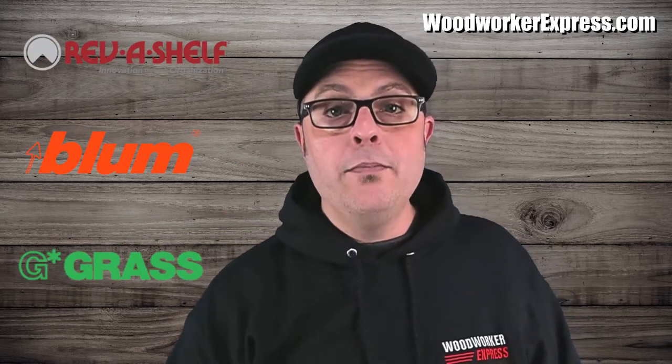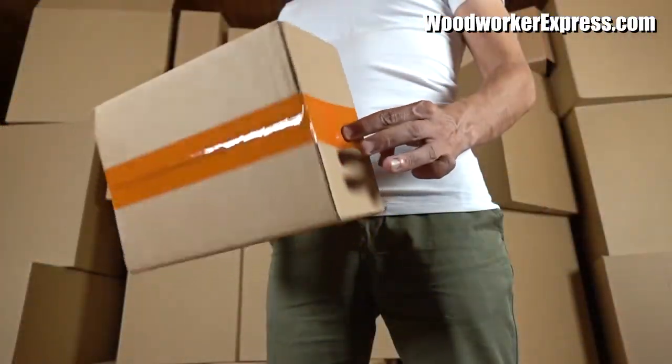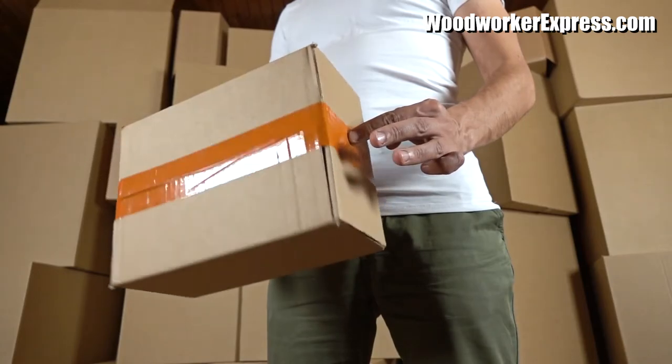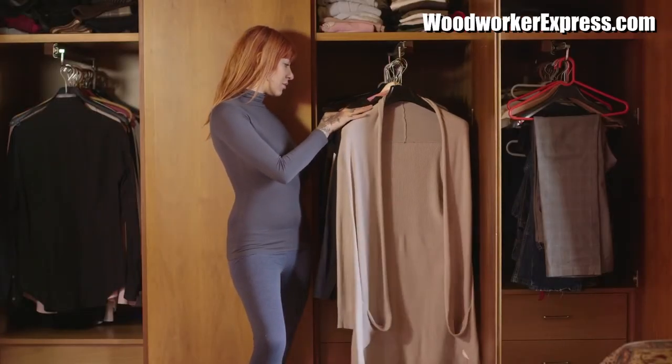Here at WoodworkerExpress.com, we have hundreds of closet products and accessories in stock from industry-leading vendors, such as Rev-A-Shelf, Bloom, Grass, and so many more. With more than 30 years of woodworking experience, our knowledgeable staff and team members have the products and knowledge to help that next closet makeover become memorable.